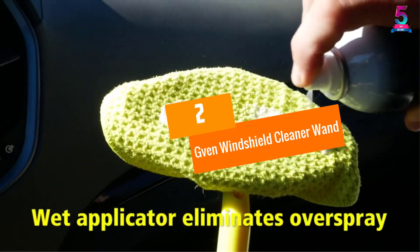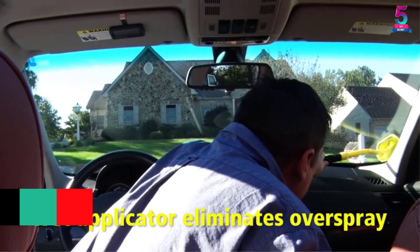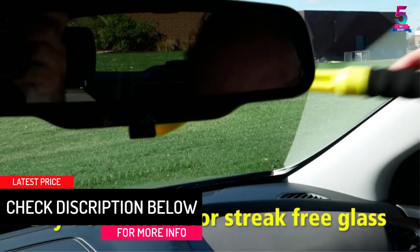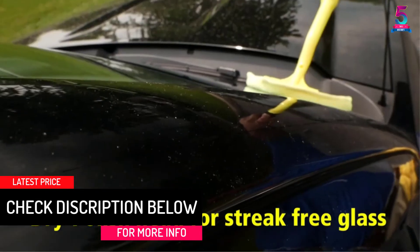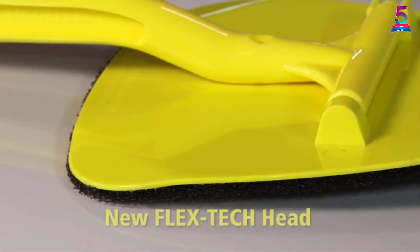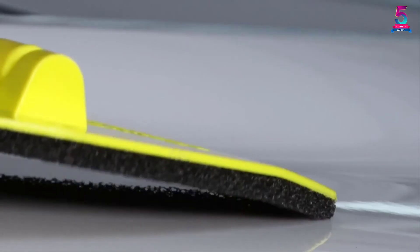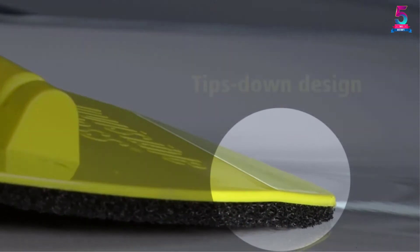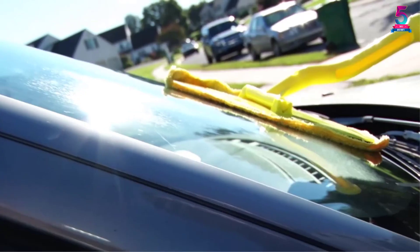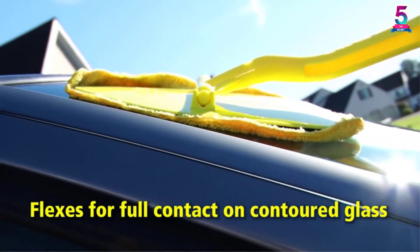At number 2: Gven Windshield Cleaner Wand. Have you cleaned your car windows and kept being left with streaks? Then the Gven Windshield Cleaner is the best solution for you. This cleaning tool comes with 4 washable microfiber pads, and that means you can reuse them. This tool does not need repetitive cleaning — to get great results, you have to use them once and the streaks and fog will be gone immediately. The microfiber pads are very soft and are 3 times thicker and more absorbent than other ordinary types.